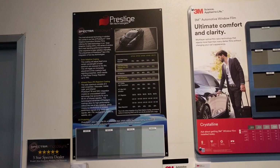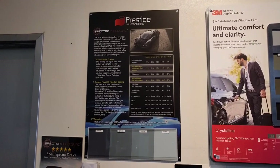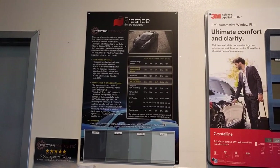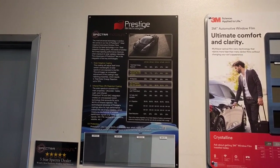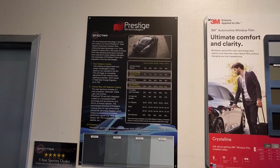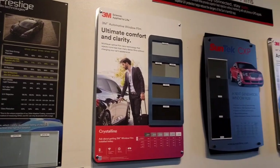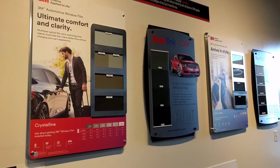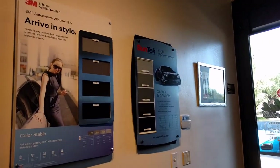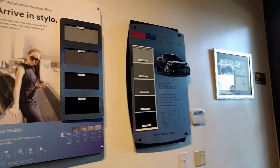We're here at the tint shop — let's take a look at the different options. We pretty much have two types to choose from: ceramic films and traditional films. The ceramics are the most expensive and provide the highest total solar energy rejection. The most expensive is the Prestige Spectra Photosync, next we have the 3M Crystalline followed by the Suntech CXP. The last two films are on the high end but are traditional films: the 3M Color Stable and the Suntech High Performance film.